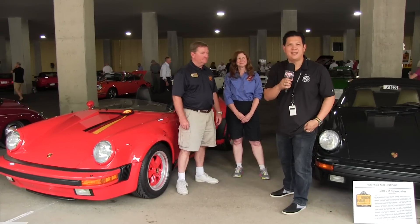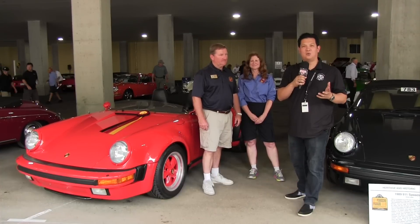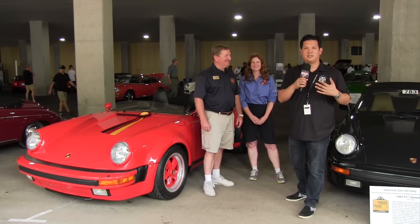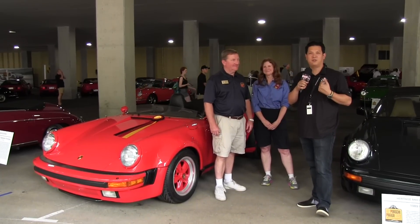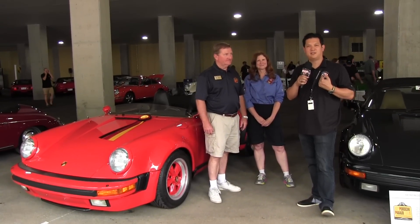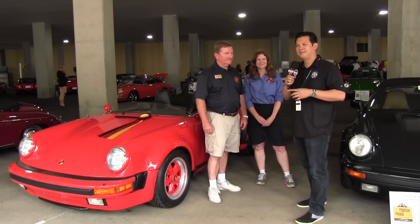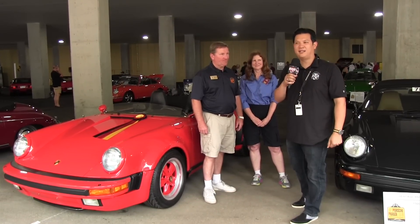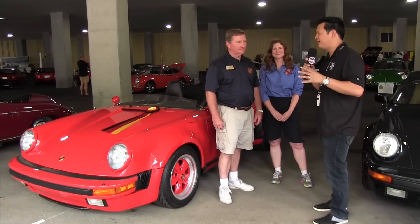We're here at the 60th Annual Porsche Parade in beautiful French Lick, Indiana. We just wrapped up a day of the Concours, saw some beautiful cars, but a specific car caught my eye. I'm a Turbolook owner. For those of you that know Turbolooks, they're the M491 option vehicle. But that's not what's rare about this car — this car is even more rare than a 491. I'm going to let Rick and Lori talk about why this car is rare.